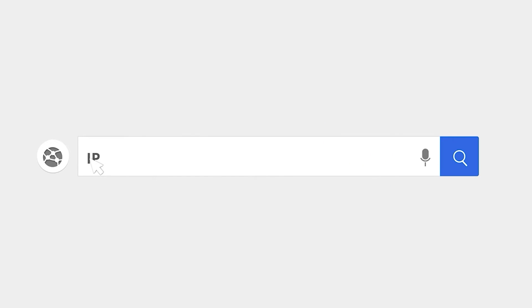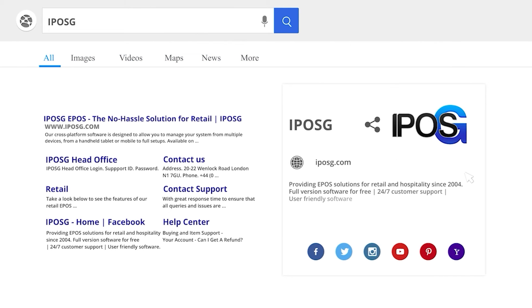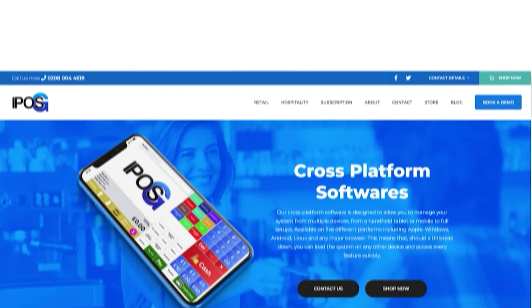At IPOSG, we can simplify your transfer over to an automated till system. If you want to get started with EPOS systems, contact us for more information about our services or to purchase your new automated till system. Please click the link in the description.